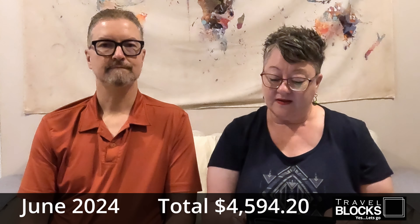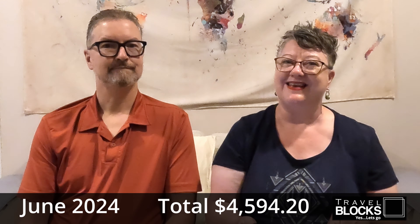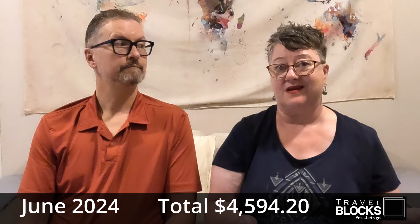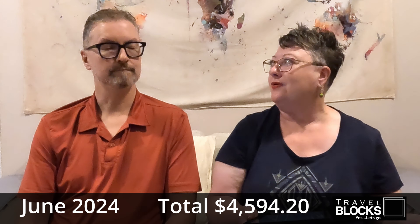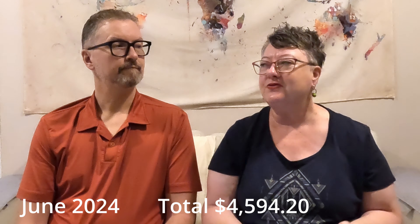So that's all the categories and that came to a total for June of $4,594.20. That's including almost $2,000 in flights, so about two and a half thousand of that is actual living expenses. So it's not too bad — yeah, it's a good start. Stick around for next month's catch-up and what we spent in July. Thanks for watching — like and subscribe for more videos.